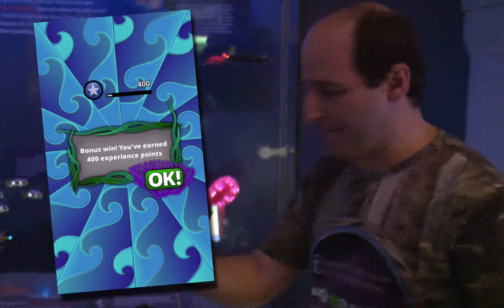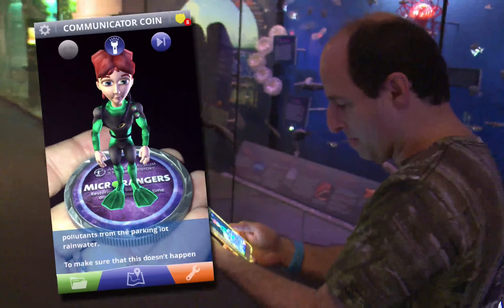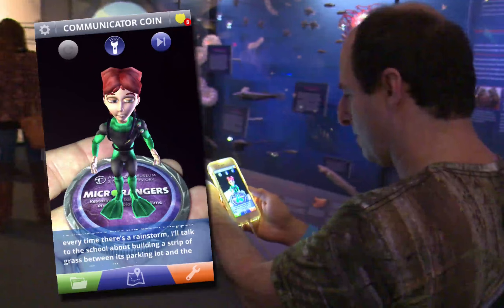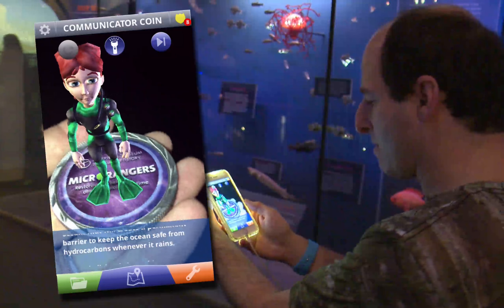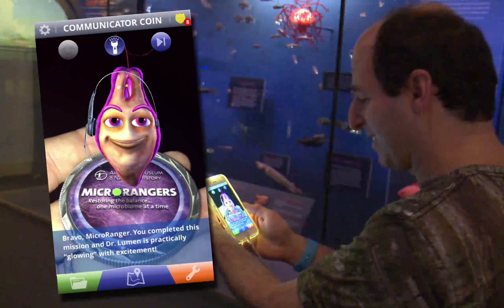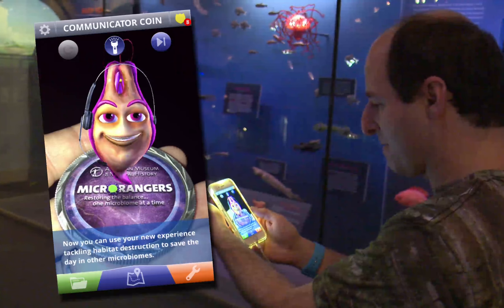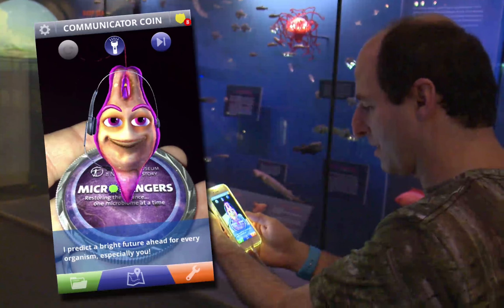Bonus points! Fantastic job — you removed the pesky pollutants from the parking lot rainwater. To make sure this doesn't happen every time there's a rainstorm, I'll talk to the school about building a strip of grass between its parking lot and the ocean. That will create a permanent barrier to keep the ocean safe from hydrocarbons whenever it rains. Bravo, Microranger. You completed this mission and Dr. Lumen is practically glowing with excitement. Now you can use your new experience tackling habitat destruction to save the day in other microbiomes. I predict a bright future ahead for every organism — especially you.